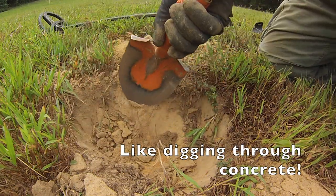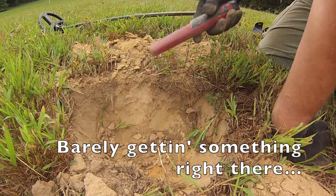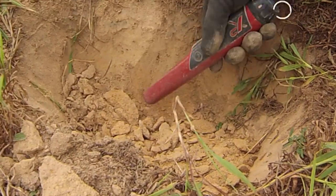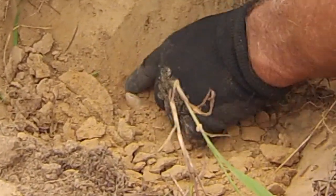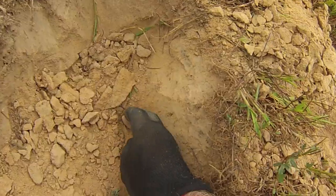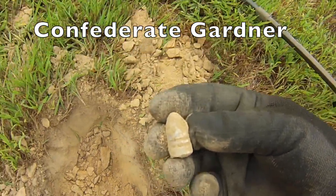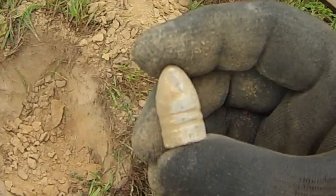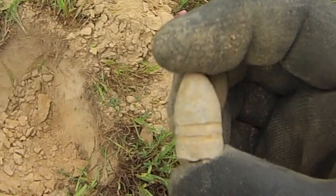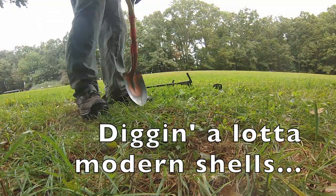Ground is super hard — digging through concrete. Finally, a Civil War bullet. That's a Gardener — a Confederate bullet. It's a nice Gardener. I'm on the board. Digging a lot of modern shells; that just happens.